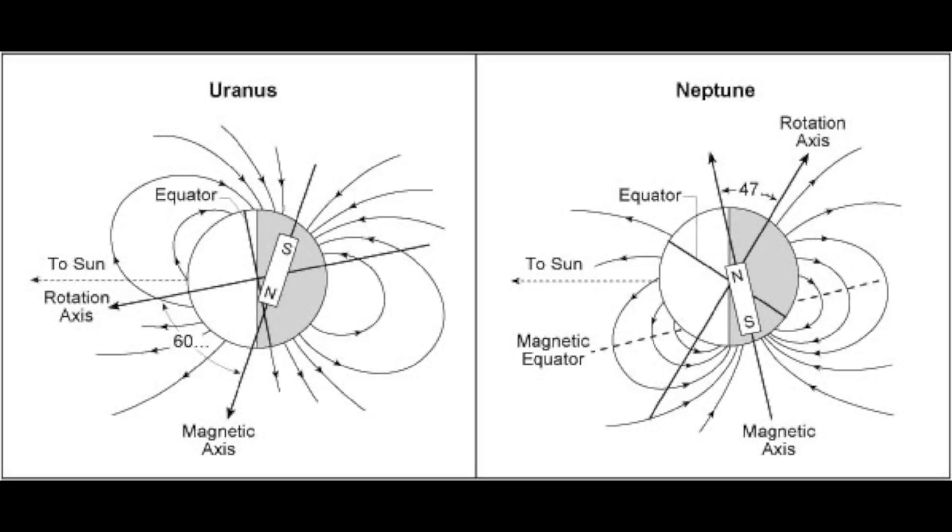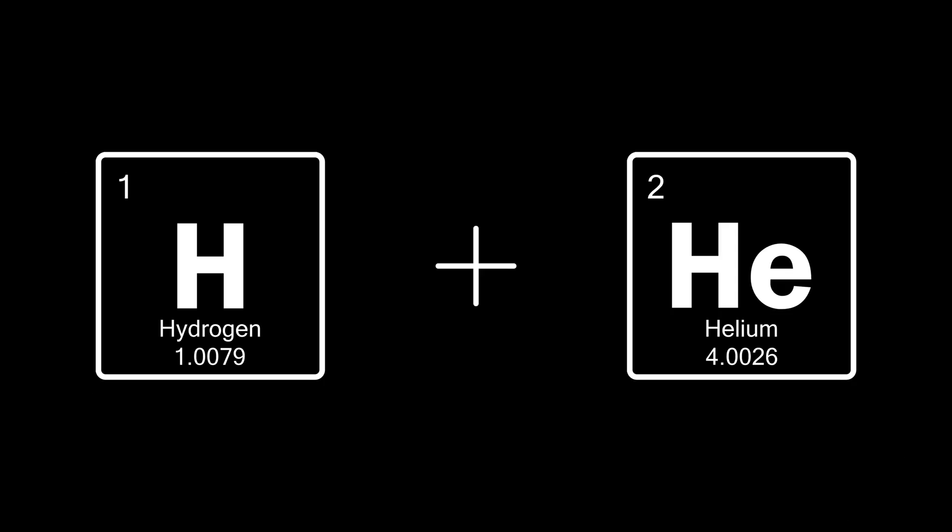Like Uranus, whose magnetic axis is tilted above 60 degrees from the axis of rotation, Neptune's magnetosphere undergoes wild variations during each rotation because of this misalignment. The magnetic field of Neptune is about 27 times more powerful than on Earth. Neptune is mostly made of hydrogen and helium.